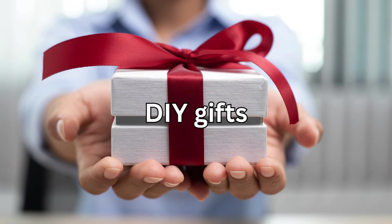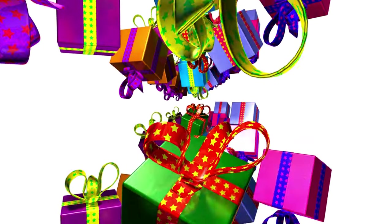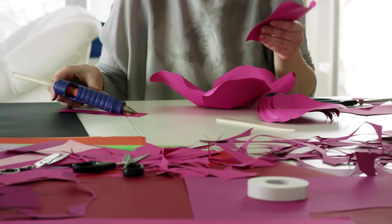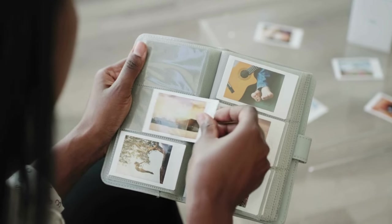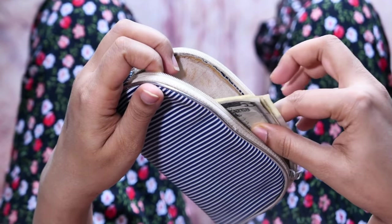And finally, our last money-saving household trick: DIY gifts. Instead of spending a fortune on store-bought gifts for birthdays or holidays, why not get crafty and make something yourself? Whether it's homemade cookies, a knitted scarf, or a personalized photo album, DIY gifts are not only heartfelt, but easy on the wallet too.